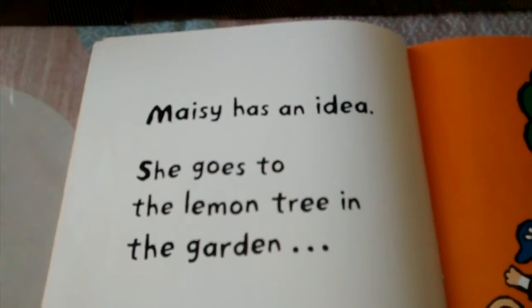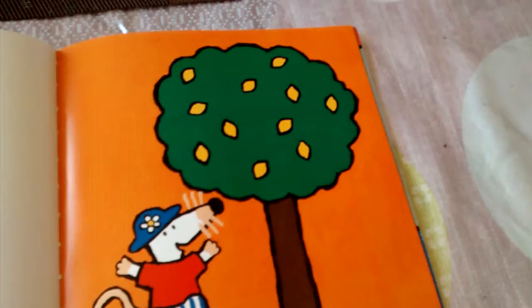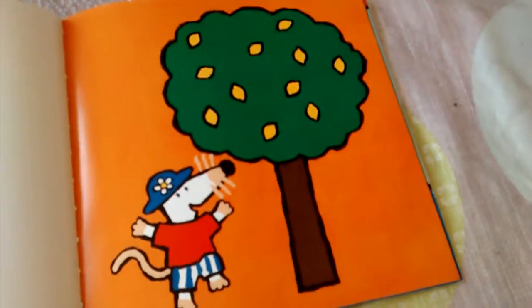Let's get to the next page and see what happens. Macy has an idea — she goes to the lemon tree in the garden. She is jumping up and down and looking at the lemon tree. There's lots of lemons.